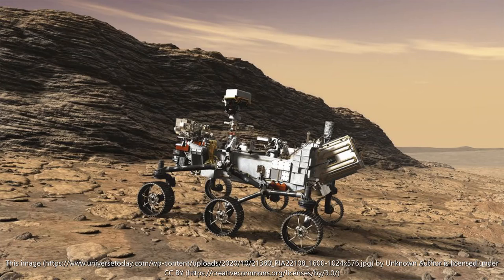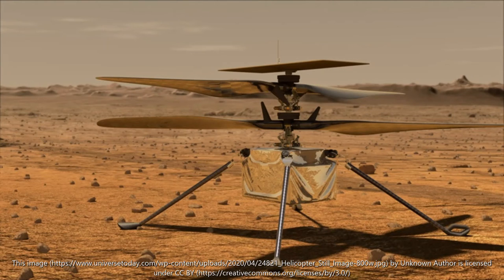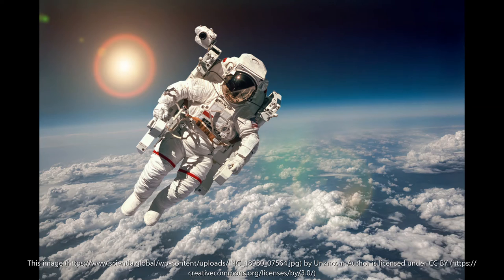Future spacecraft will collect the specimens and deliver them to Earth a decade from now. The rover has more than 40 sample tubes.